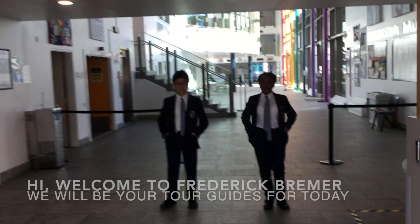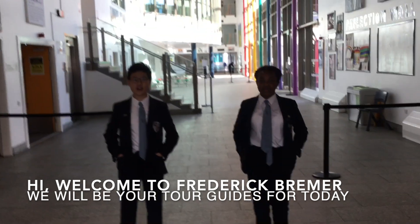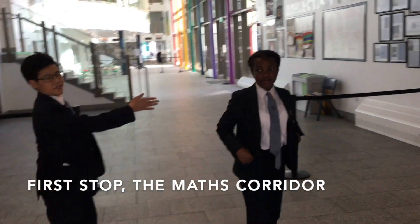Hi, welcome to Project Forever, and we'll be your tour guides for today. First up, the maths corridor.